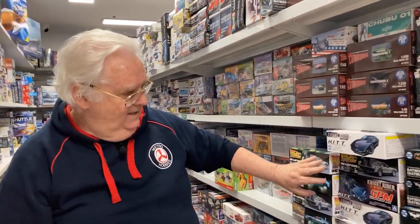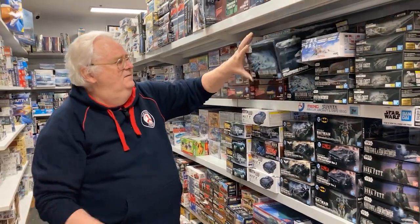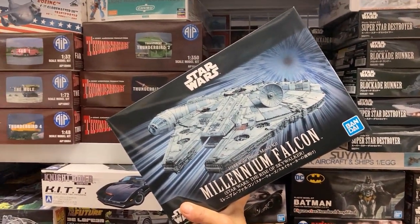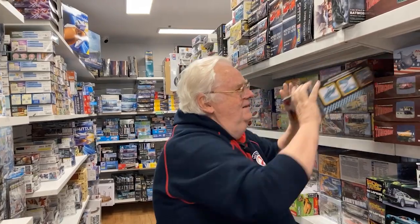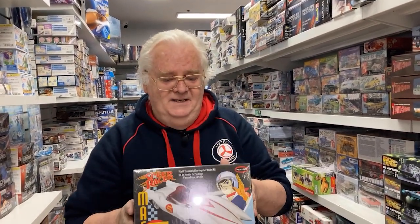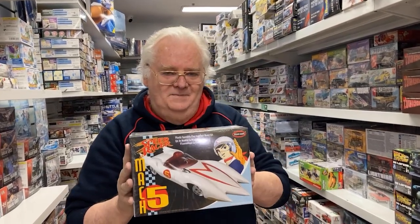Back into sci-fi — all the Bandai stuff, so the Batmans, a bit of Millennium Falcon. And for those that remember the old days, the Speed Racer kit has come back out — it hasn't been available for a little while, so if you're chasing one for nostalgia purposes, it's back in stock.